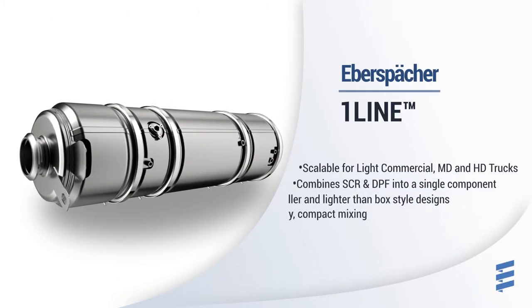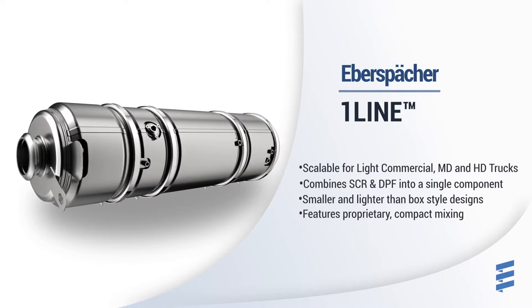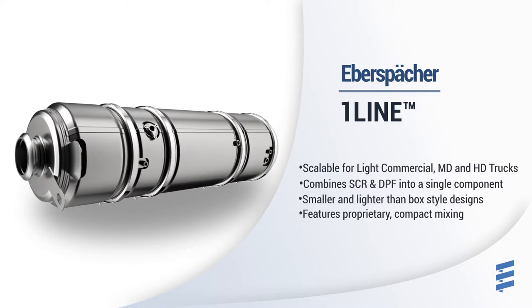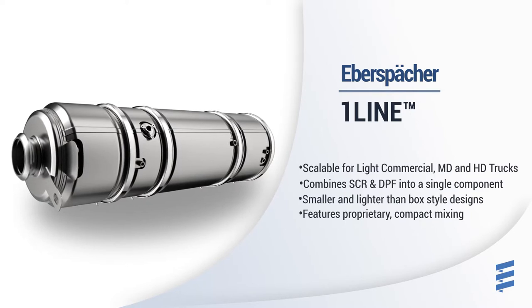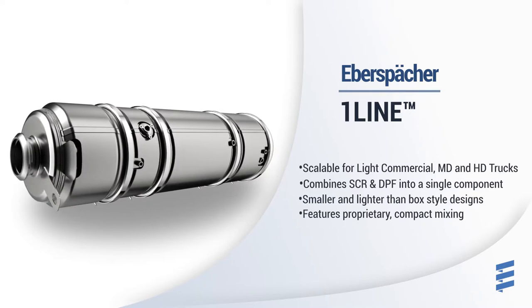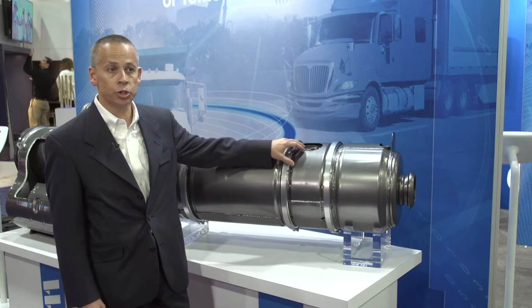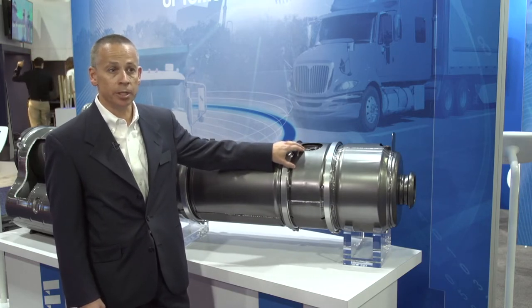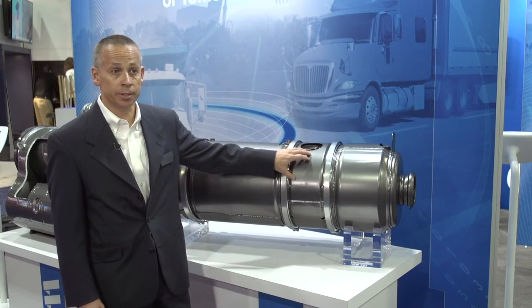To complement our one-box products, Eberspächer is proud to introduce the one-line after-treatment system concept. This product is scalable for heavy-duty and medium-duty applications, and it features a proprietary compact mixer. This mixer is able to work with any urea injector available in the market and can be engineered to maintain very high conversion efficiencies.